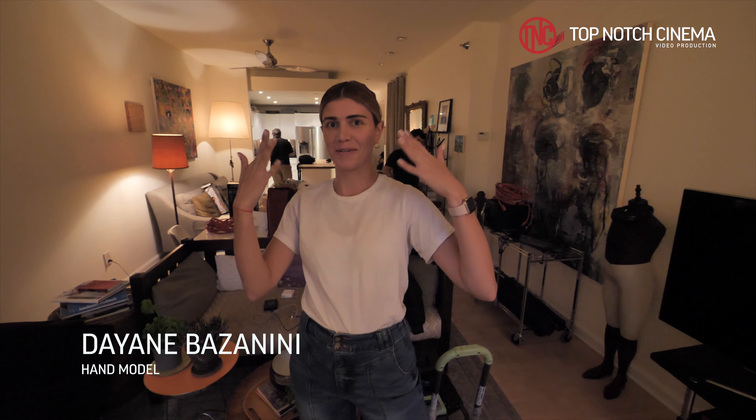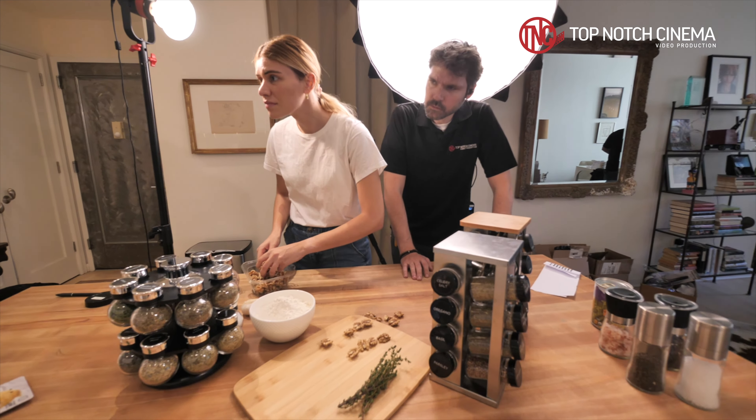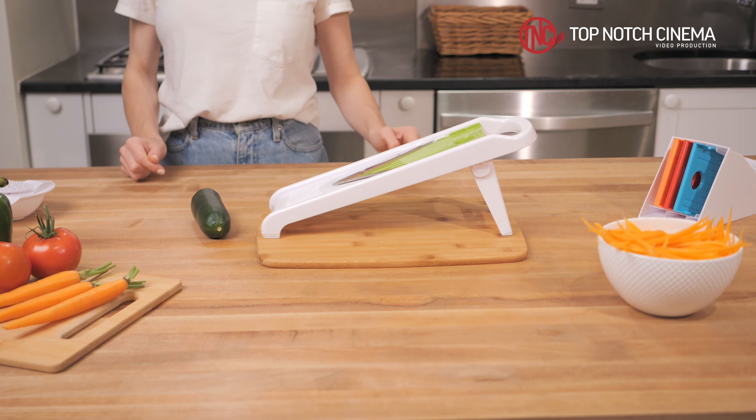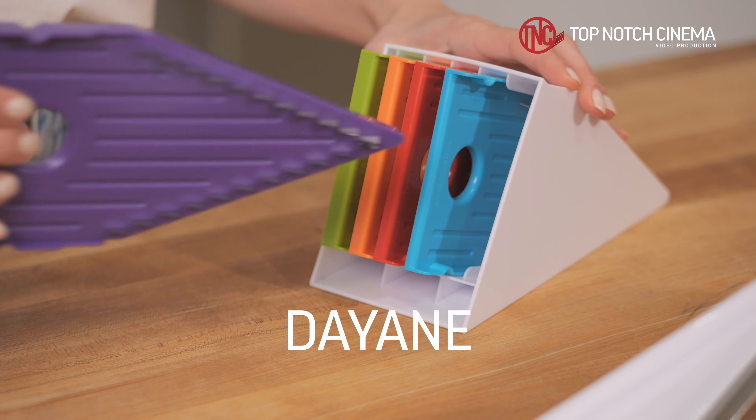So today it was the hand model. I did a little bit of everything, but I had to reproduce the look from our food stylist Sabrina last week. So I got the same nail polish color and the same outfit.